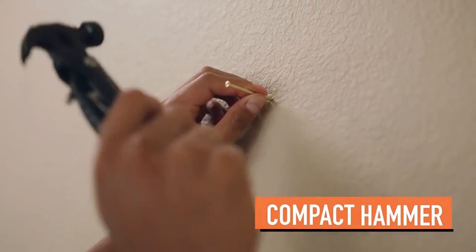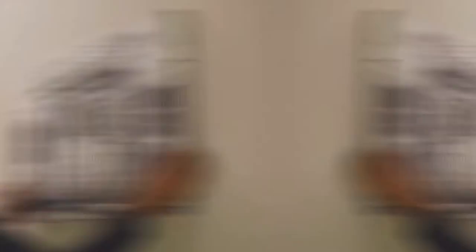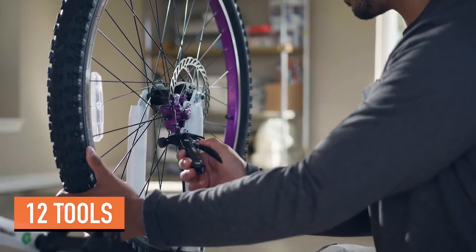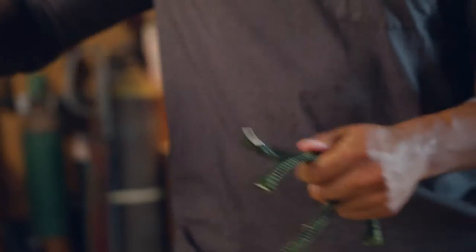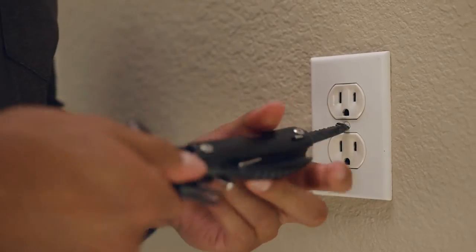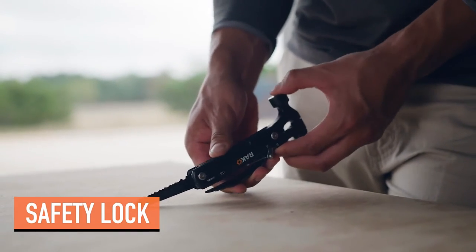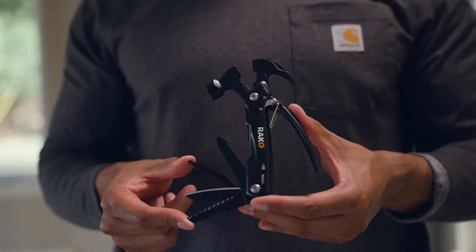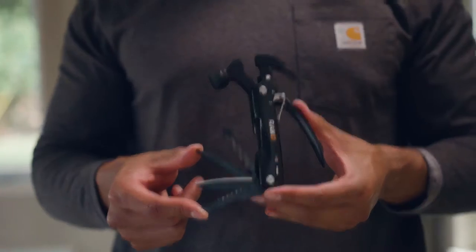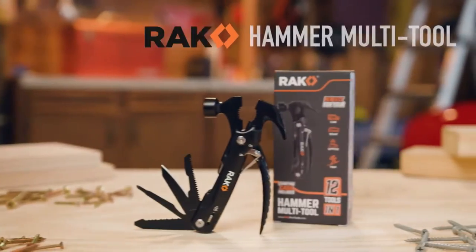Be ready for anything with this hammer multi-tool. Unlike most multi-tools, this one features a compact hammer to handle various small tasks. There are 12 tools including a nail claw, pliers, wire cutters, flathead and Phillips screwdriver, a saw, straight and serrated blade, file, and a bottle opener. The locking feature ensures tools lock into place during use for added stability and safety. It's built with heavy duty stainless steel construction but still feels comfortable and light in your hands. Keep it close with the included nylon belt holster — a multi-tool that stands out from the rest.